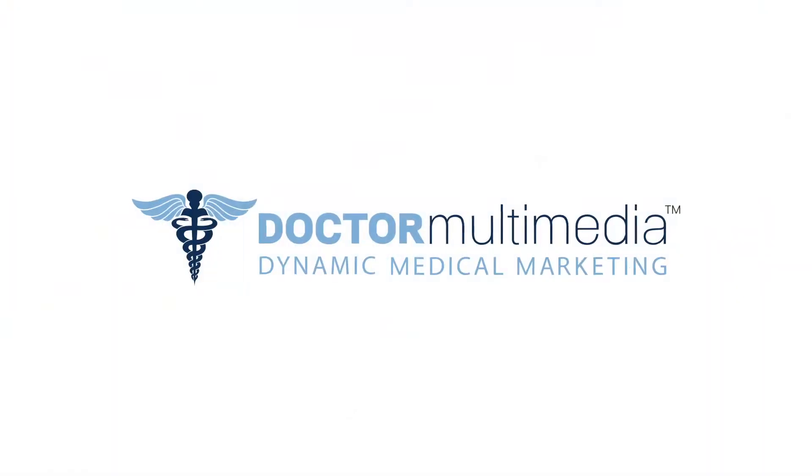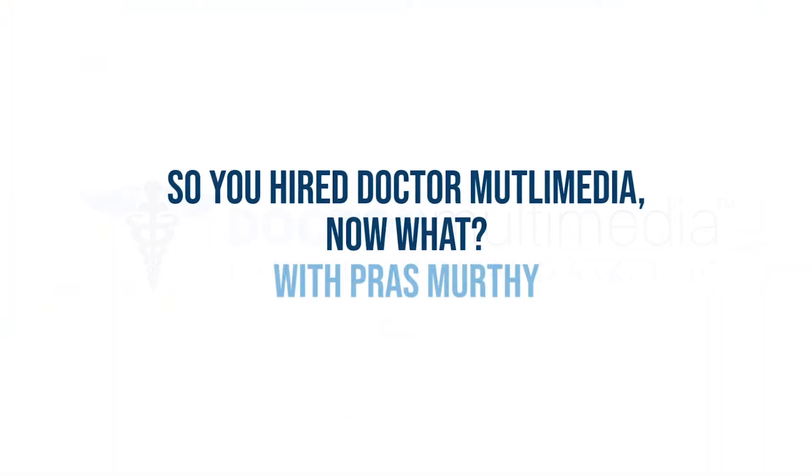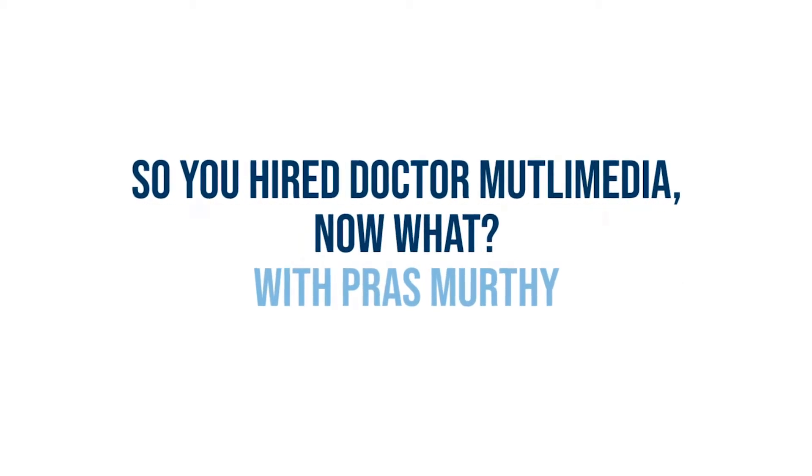So you signed up with Dr. Multimedia and launched your new website. Great! But now what? I'm Praz Murthy, CFO and Co-Founder at Dr. Multimedia, a digital marketing agency for doctors.